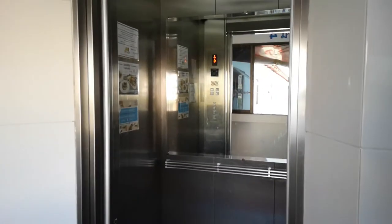This is a Thai-tech lift. It's the same lift as in Big C in the console 1.